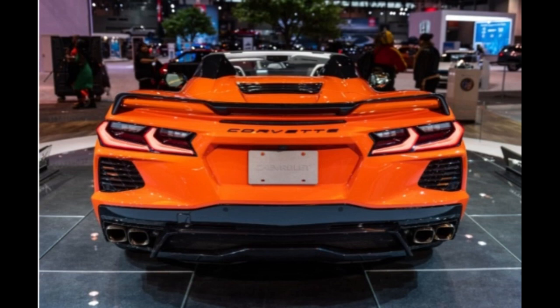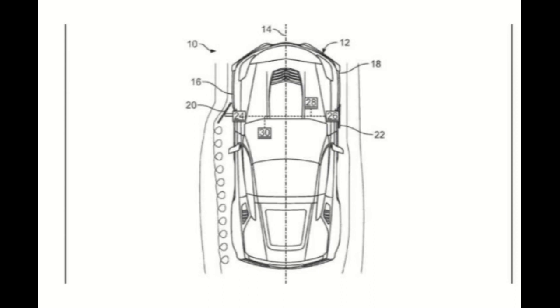Muscle Car and Truck was the first to report that an active aero kit will debut on the up-and-coming C8 Corvette ZR1, and possibly the C8 Corvette Z06 in later model years, followed by the almighty Corvette Zora in due time. But those vehicles are far from done.